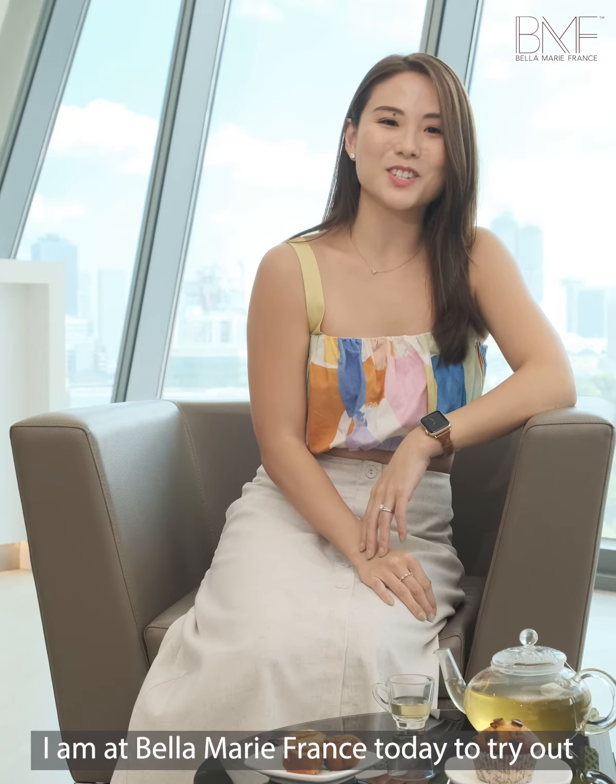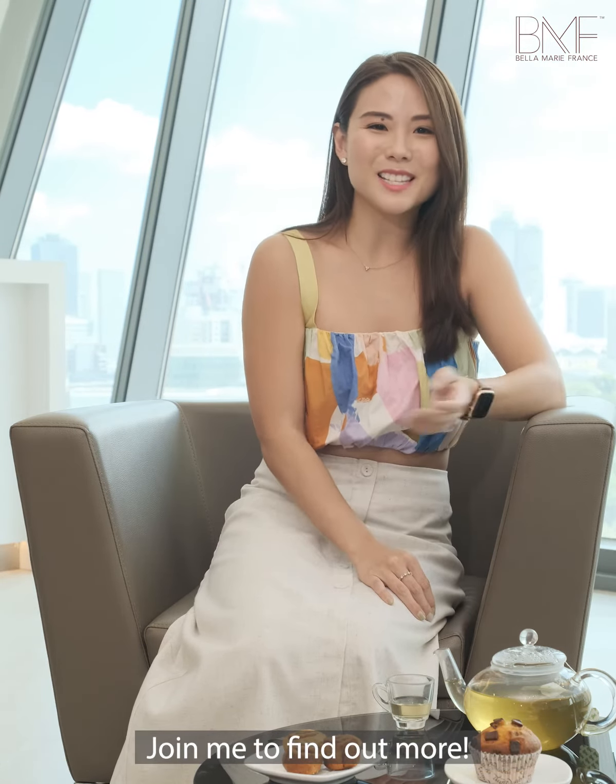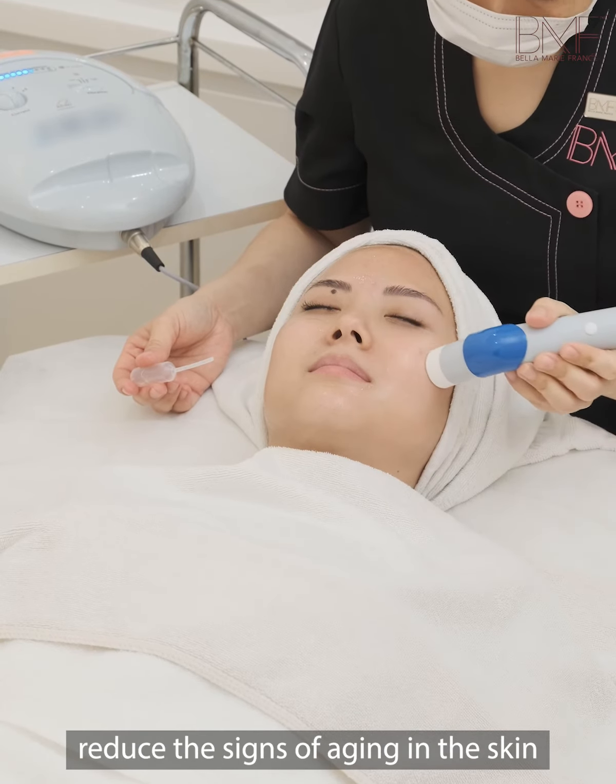I'm at Bella Marie France today to try out the X-Cellular Age Reversal Facial Treatment to rejuvenate my skin with the advanced glycation end products. Join me to find out more.